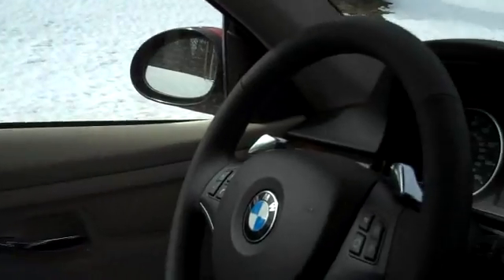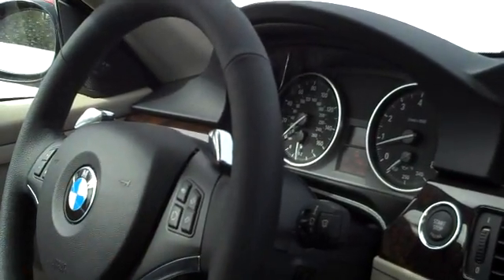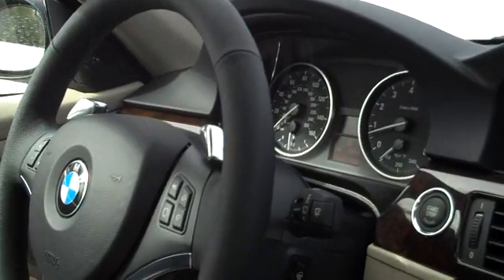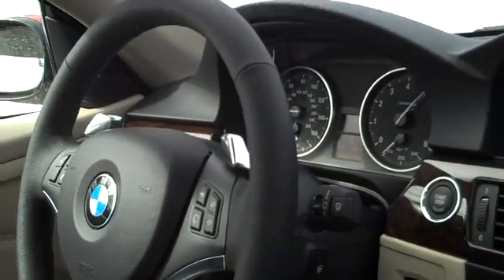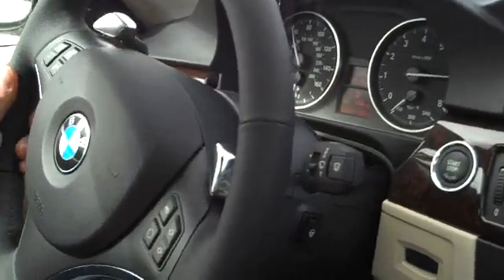Keep a close look on the tachometer as I'm coming down. I will not let go of the gas pedal while I do this. We're doing about 60 miles per hour.